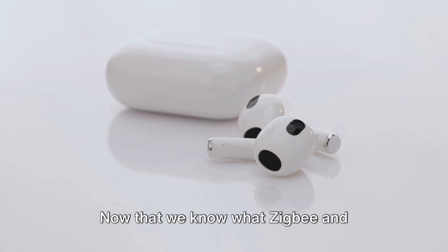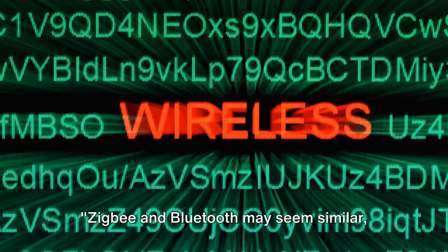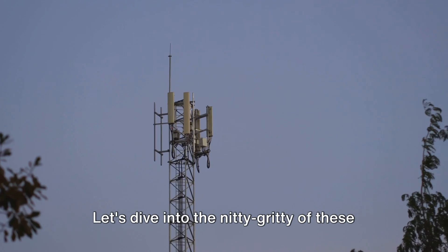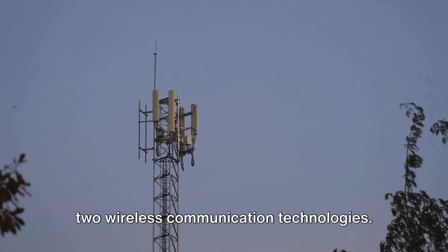Now that we know what Zigbee and Bluetooth are, let's delve deeper into their differences. Zigbee and Bluetooth may seem similar, but they are as different as apples and oranges. Let's dive into the nitty-gritty of these two wireless communication technologies.